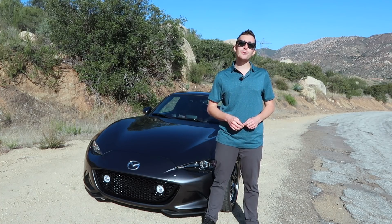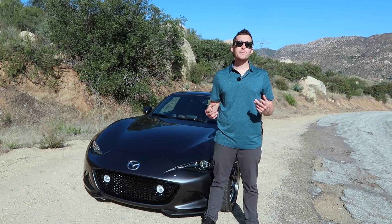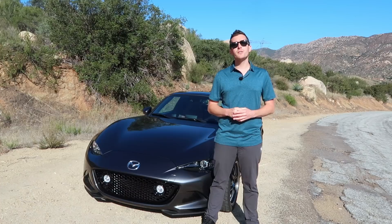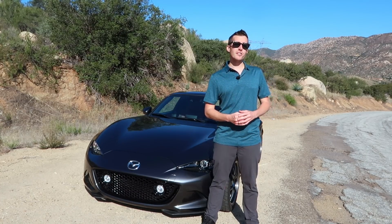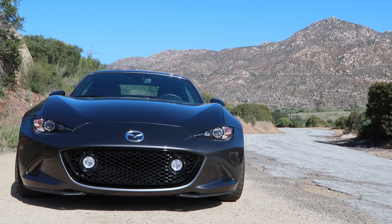Behind me is Goodwin Racing's most popular project car — their 2017 Mazda MX-5 RF. RF stands for Retractable Fastback, and it's got a pretty cool party trick. This car is actually Brian Goodwin's wife's daily driver. The directive for this project: take an already amazing car, modify it, all while making it better and not ruining the fun on the road day to day.